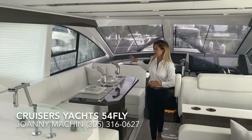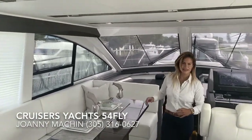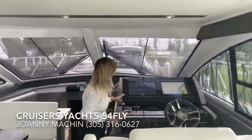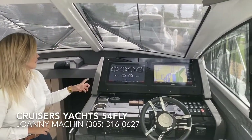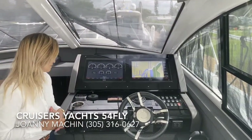There's a gorgeous U-shaped dining table, and follow me into the helm. At the helm, you'll notice she has a Garmin glass cockpit. This is integrated with Volvo's system so you can get your engine diagnostics and all of that good stuff there.